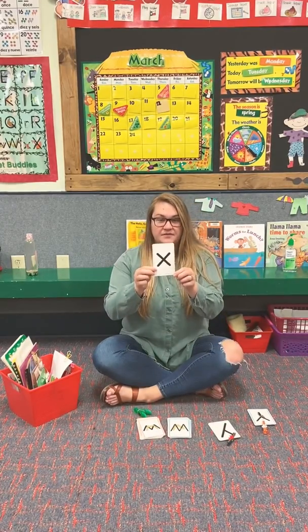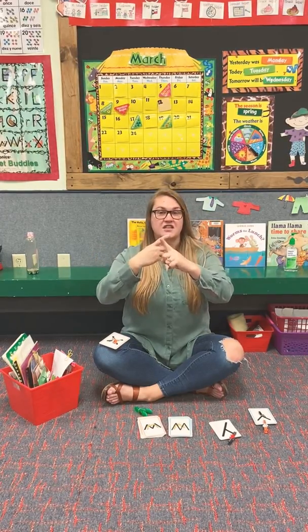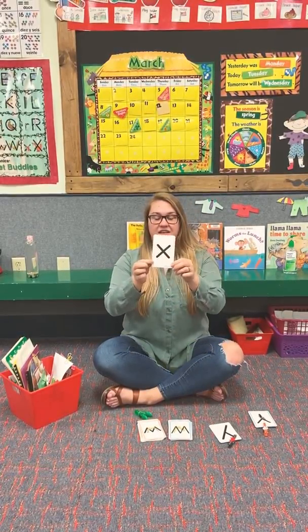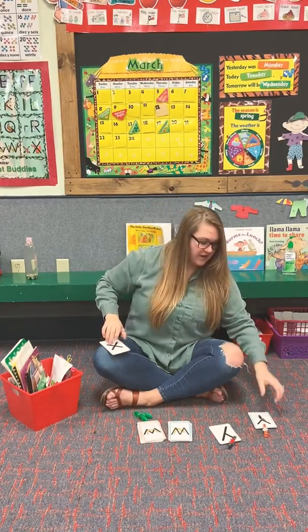All right, this is Fancy Fox and he knits his socks. X, X, X. So this is little Fancy — look at the little X. Little Fancy Fox.